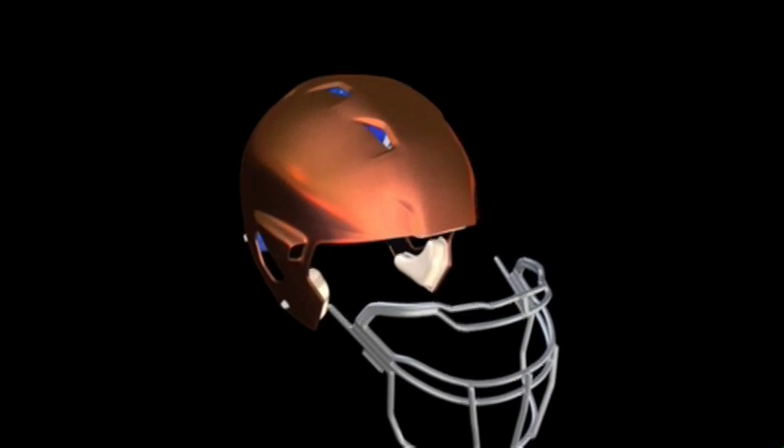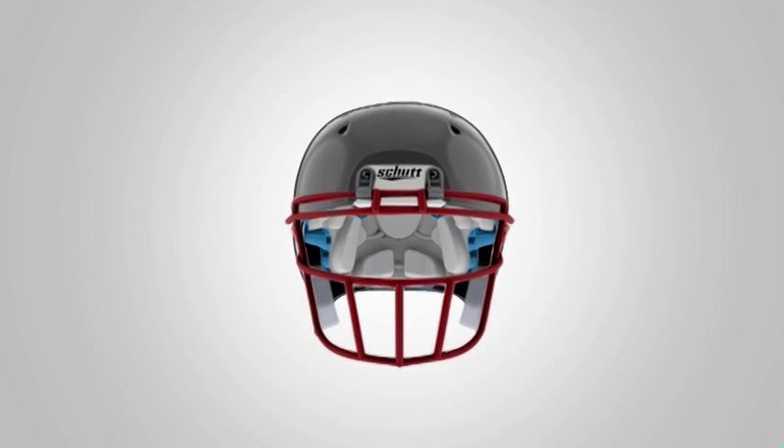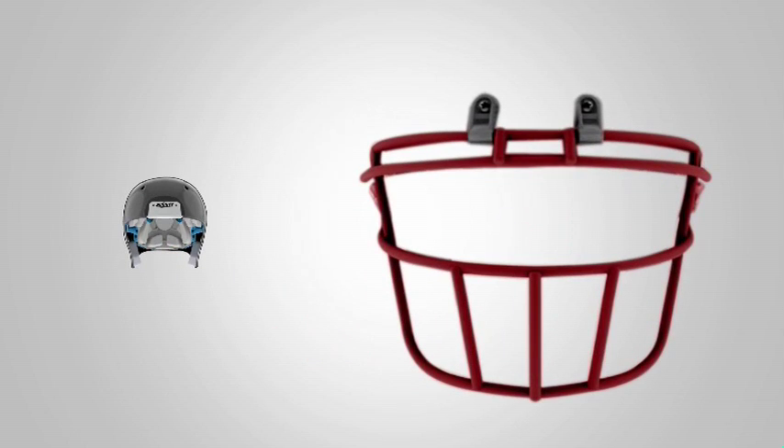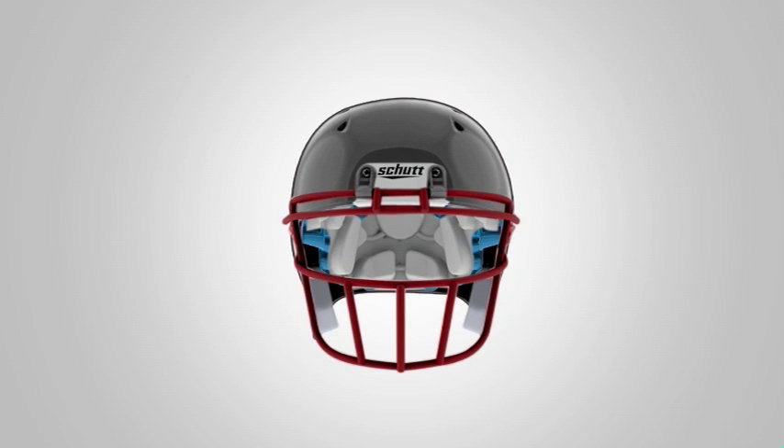How does it do it? By integrating the face guard directly into the helmet shell. Now traditional helmet design carries the face guard as part of a two-part system — the helmet shell, and then a guard placed over it attached to protect the face.